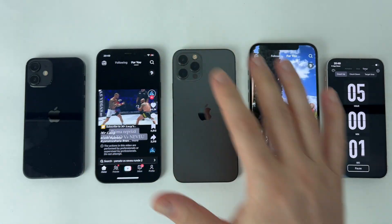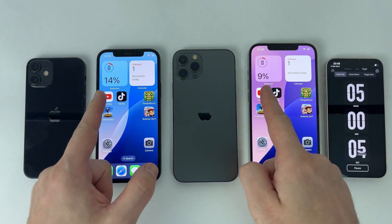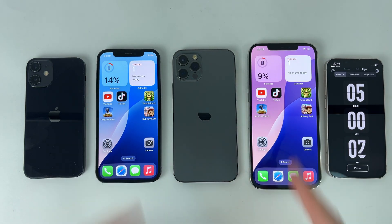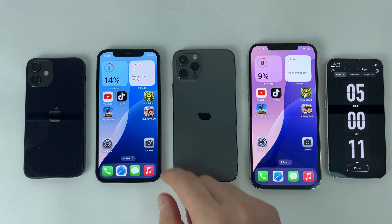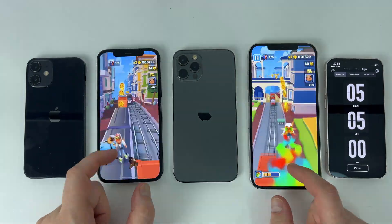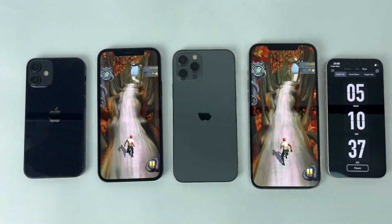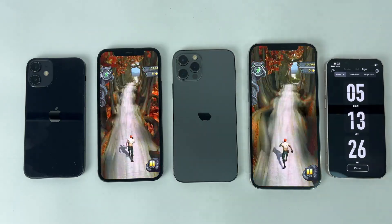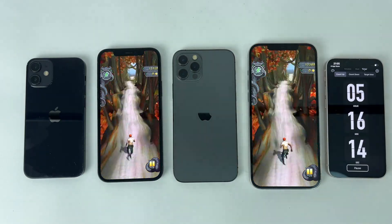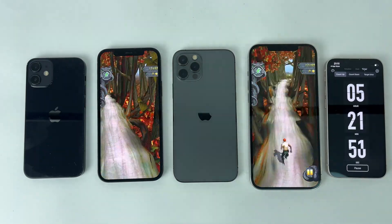Five hours of continuous use have passed and the iPhone 12 and 12 Pro Max have resisted, approaching full discharge. I will continue to play on both until they close. When it comes to the battery of a device, there is no need to purchase new products to enjoy a pleasant experience — it is enough to choose a suitable model according to the budget. The 5–6 year old phones are close to the newest ones and on top of that we have the possibility of changing the battery.